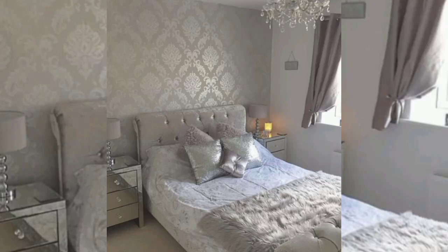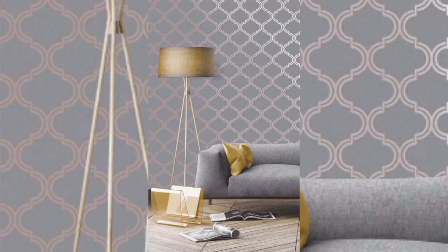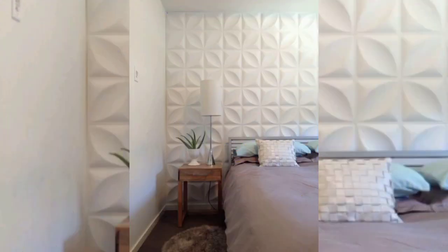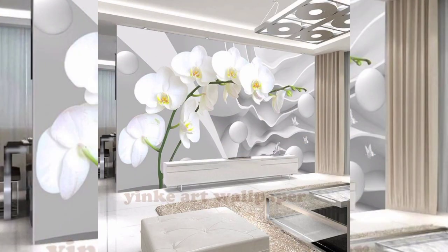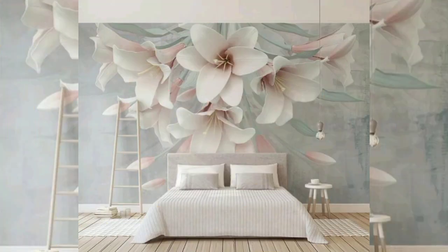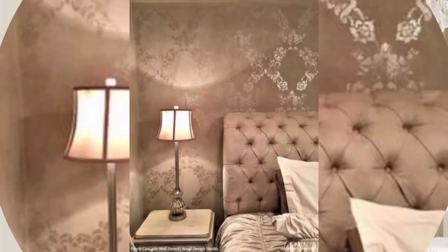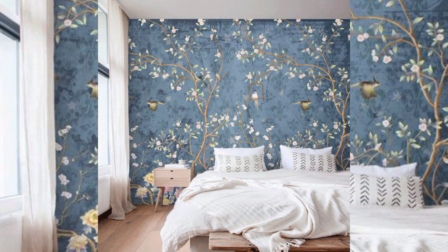Hey guys, in this video we will talk about great amazing ideas of bedroom wall stickers. Covering a blank wall space can be our chosen task, but it's not only time consuming but also expensive before considering the material you need to apply. You have to ask yourself if it's worth it.